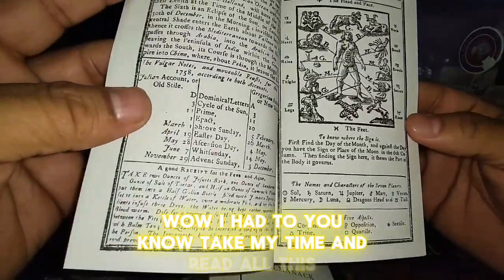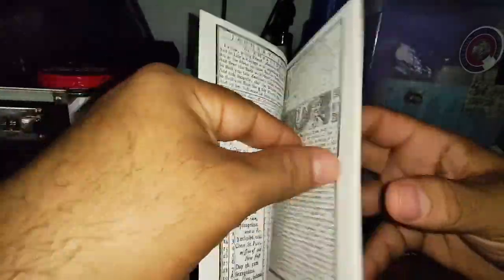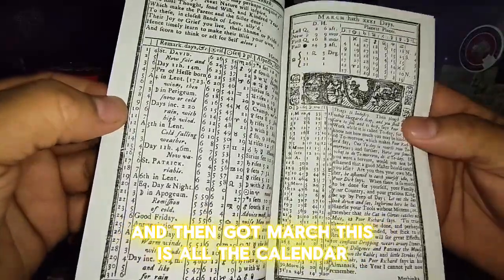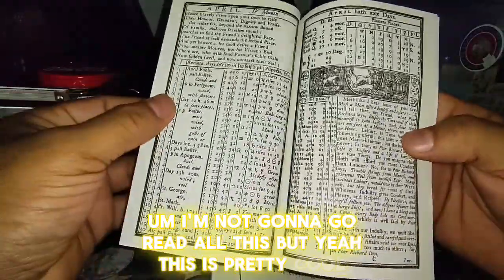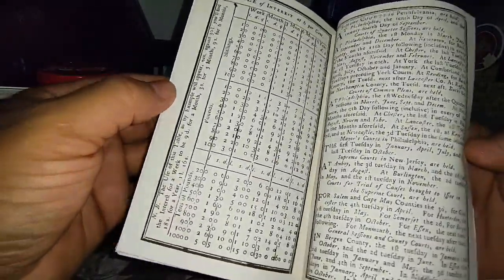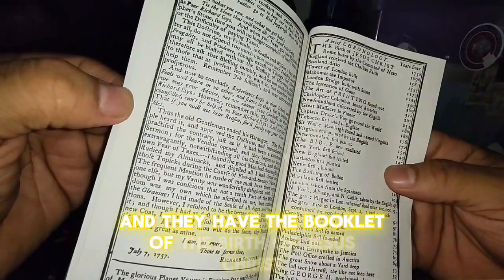I'd have to take my time and read all this, I'm not sure what this part is. And if you continue, you have January, February, and then March — this is all the calendar. I'm not going to read all this, but yeah, it's pretty cool. They have a table of interest at six percent, and they have a section on the birth of Jesus Christ.